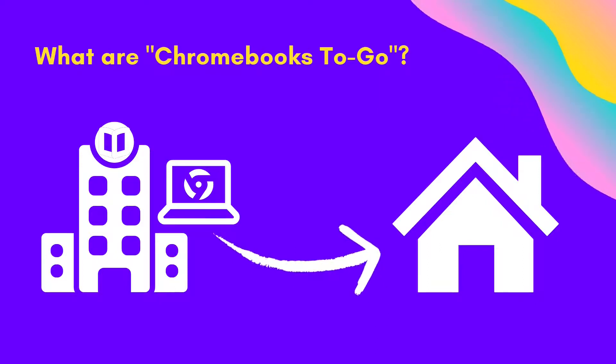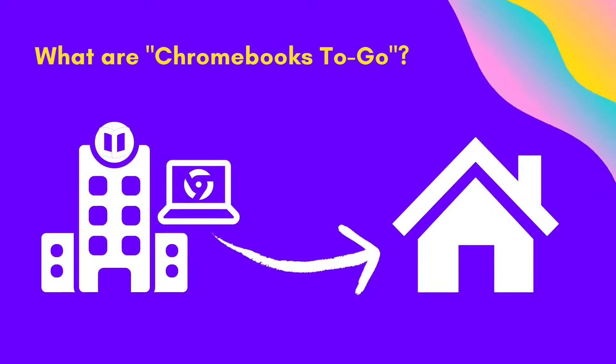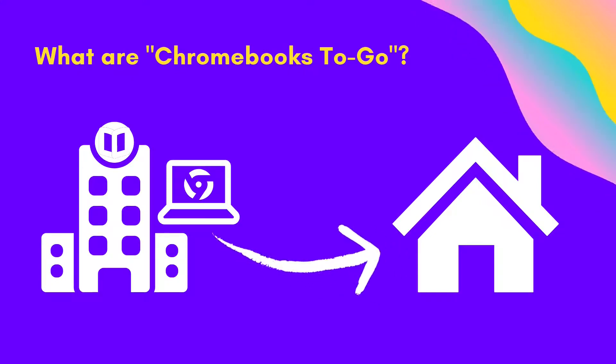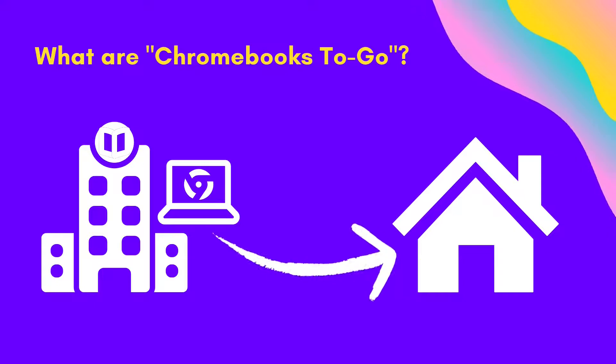If you are not familiar with Chromebooks, they are essentially laptops that are specifically for using the internet. The service Chromebooks to Go is exactly what it sounds like — you are able to check out a Chromebook laptop and bring it home to use.